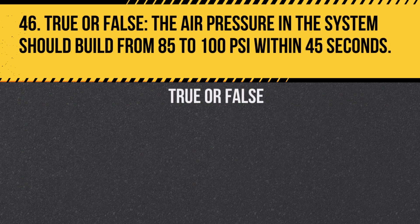Question 46. True or false? The air pressure in the system should build from 85 to 100 PSI within 45 seconds. Answer: True. This ensures the compressor is working efficiently.